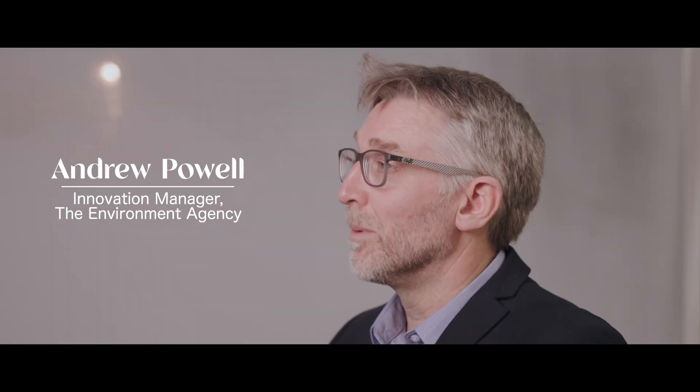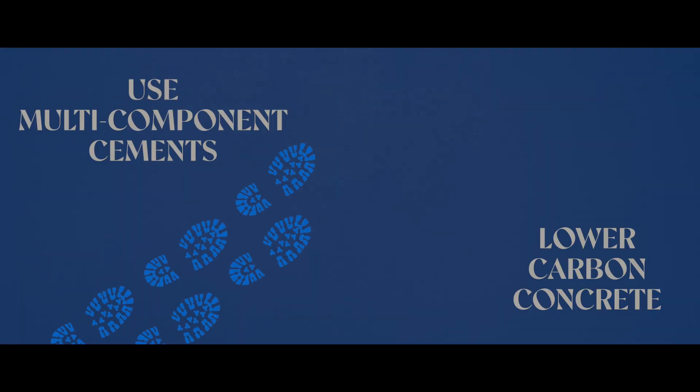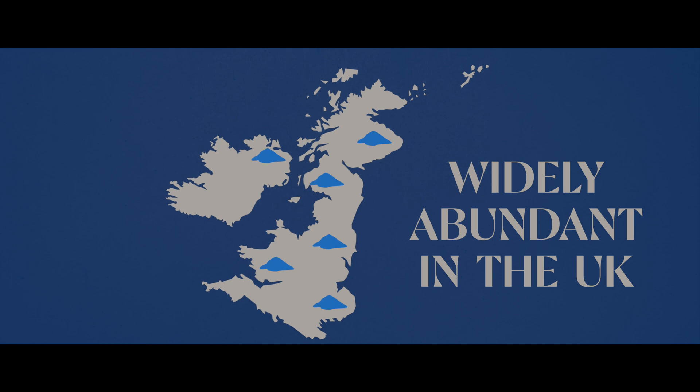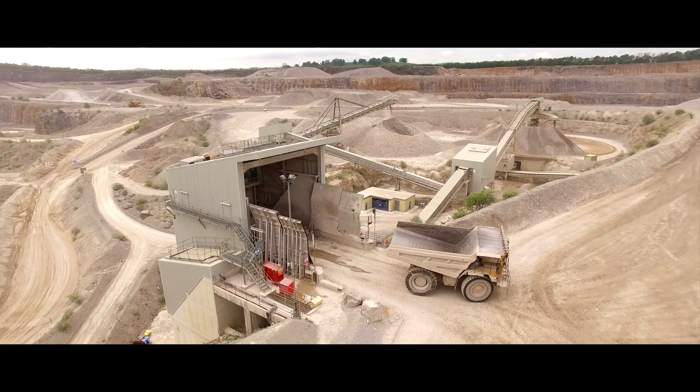The more you replace the cement in the concrete, the lower the carbon footprint. The use of limestone really gives us an opportunity to use a material which is widely abundant, particularly in the UK, so we're not having to import additions. You'll still get the great performance out of concrete.